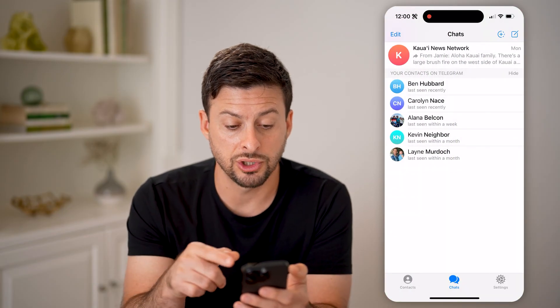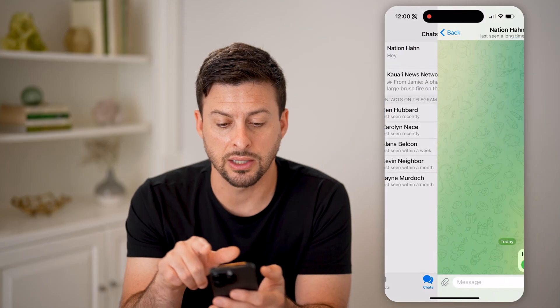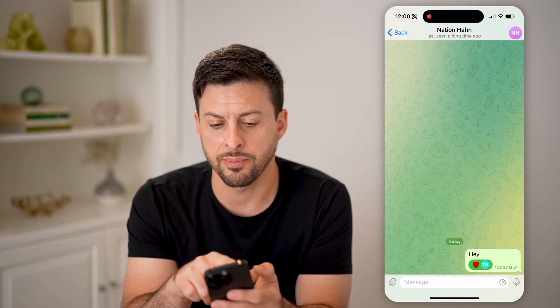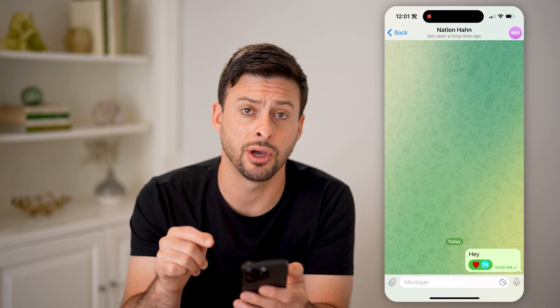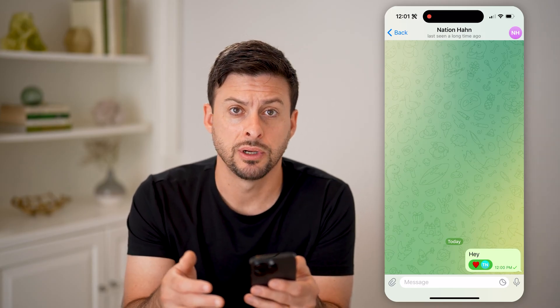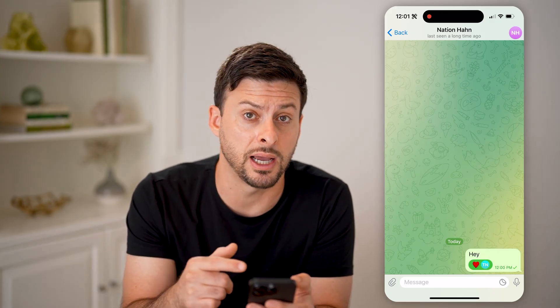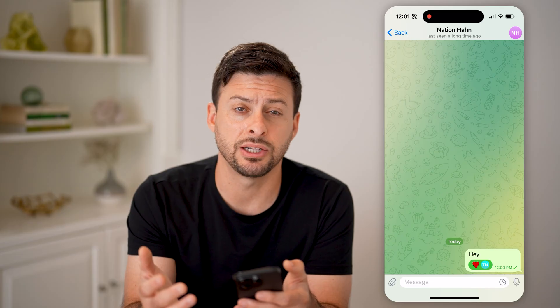Another thing you want to check is if you go into the chat and you see at the very top it says 'last seen a long time ago.' Keep in mind if they are on Telegram but they haven't read your message, most likely they blocked you. But if it says they haven't been on Telegram for a long time, that might just mean they don't use Telegram much anymore.